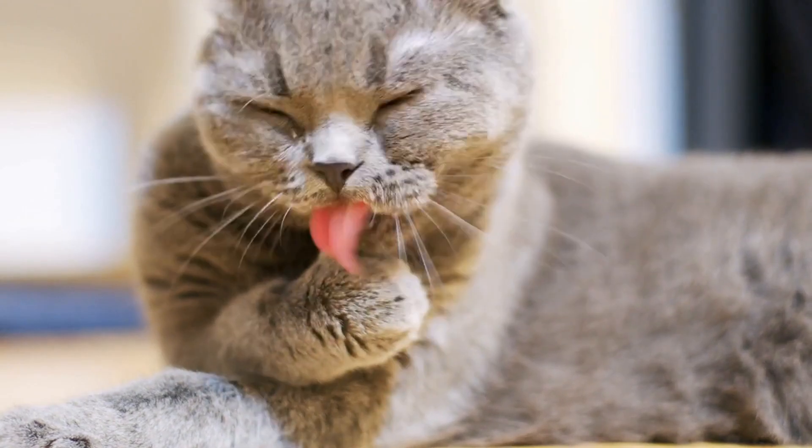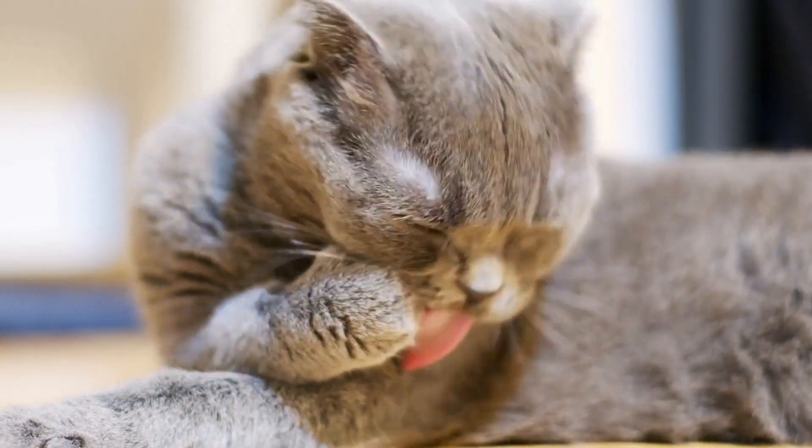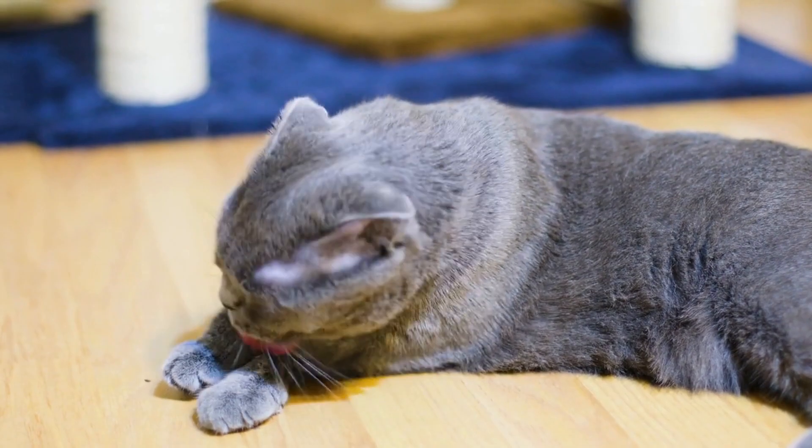Number 5: Scottish Fold Cats. Scottish Fold Cats are known for their distinctive folded ears and round faces. These cats are a popular breed and can cost anywhere from $1,500 to $3,000.